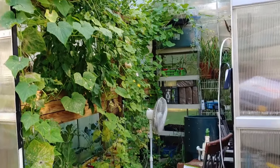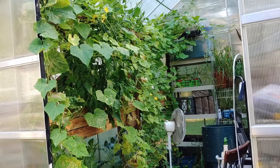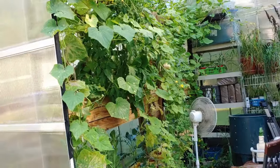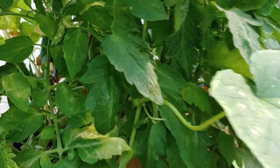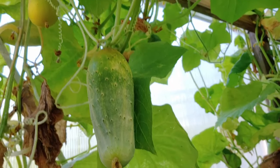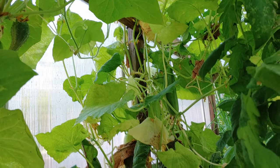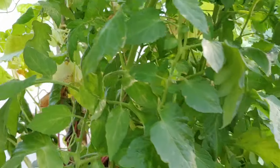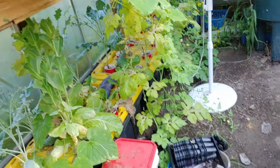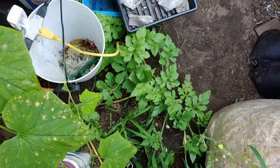Here is the greenhouse — we have gotten so many cucumbers out of here, it is crazy. Hopefully I don't get lost in this jungle! If you look in here, we have some more cucumbers that need to be picked. And if you look down here, this is our watermelon plant — one of them — right there.